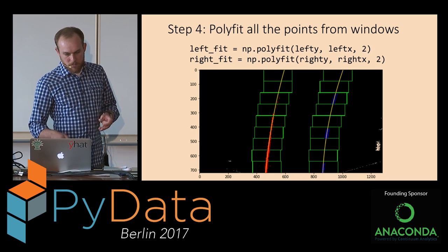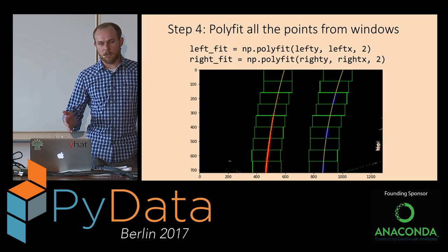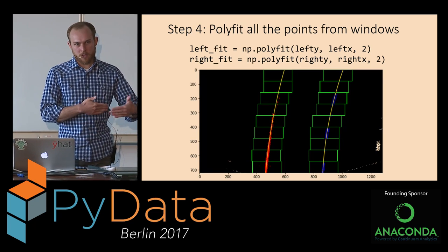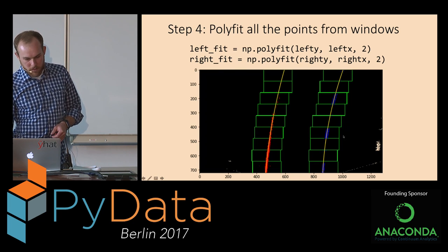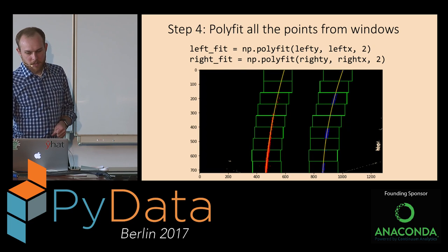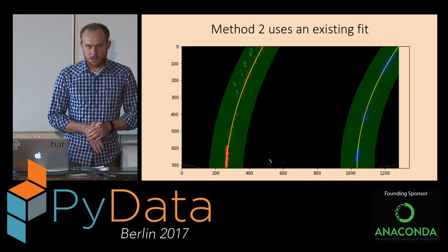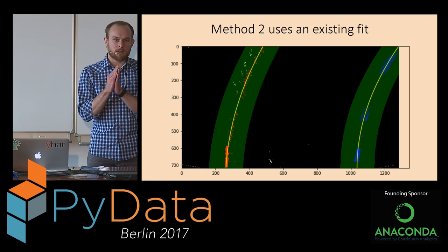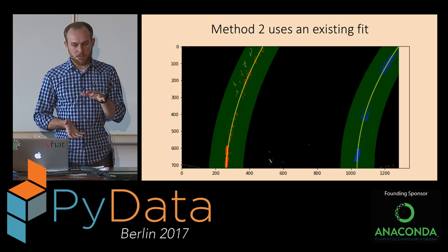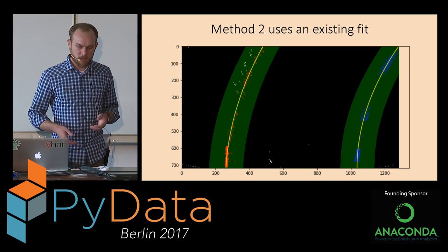At the end we have a big list of all Y and X values of the pixels in that line, and we run a NumPy second-order polyfit to those pixels, giving us the curve fit in pixel space. You can measure the pixel-to-meter conversion by knowing that US lanes are about 3 meters wide (12 feet), and that each dashed line is 10 feet long with a set gap — the federal government regulates this on highways, so it gives a good conversion from pixel measurements to meter measurements. Method two relies on a previous fit, shifts it left and right by 100 pixels to create a green boundary, collects pixels within that boundary, runs the same polyfit, and produces yellow lines that look pretty good.